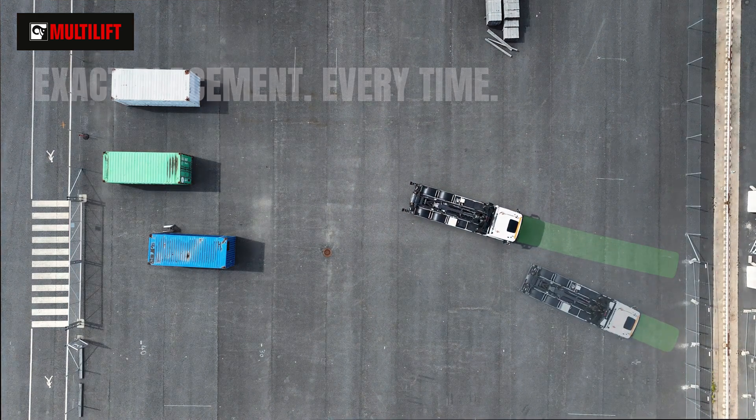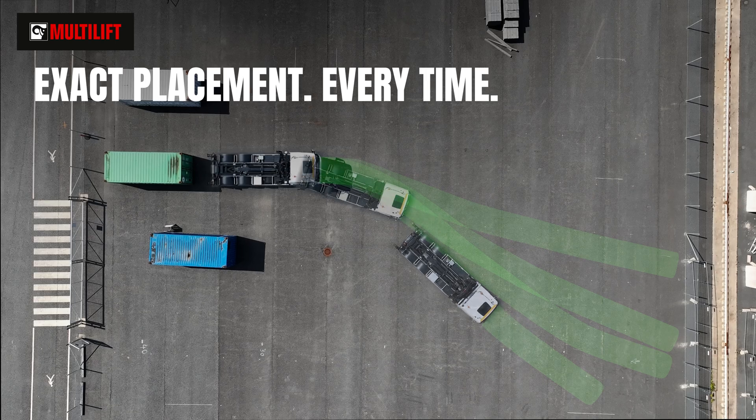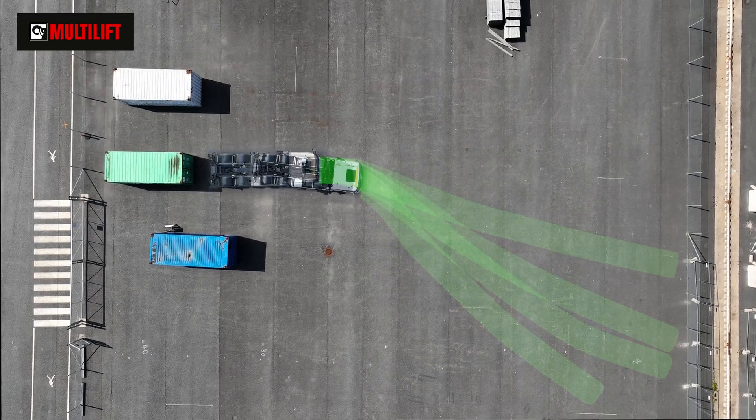No matter the starting point, L2 driver support delivers precision. Time after time, it gets the job done.